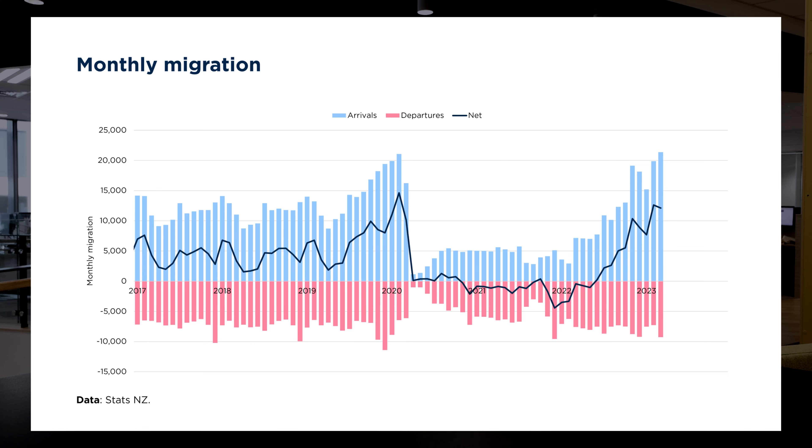Switching focus onto prices, the New Zealand median house price increased slightly over the month, going from $777,000 up to $780,000. And that was actually the third month in a row that we've seen rises in that median house price.